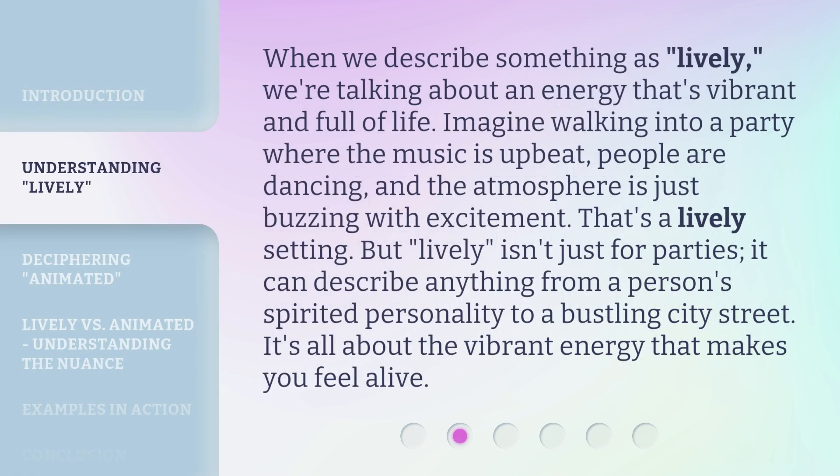When we describe something as lively, we're talking about an energy that's vibrant and full of life. Imagine walking into a party where the music is upbeat, people are dancing, and the atmosphere is just buzzing with excitement. That's a lively setting. But lively isn't just for parties — it can describe anything from a person's spirited personality to a bustling city street. It's all about the vibrant energy that makes you feel alive.